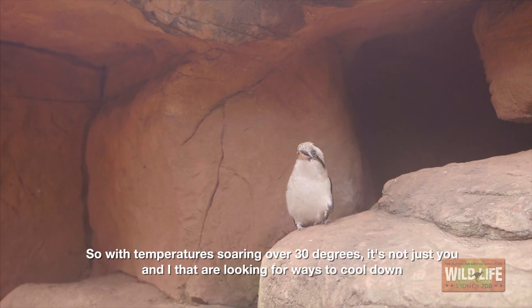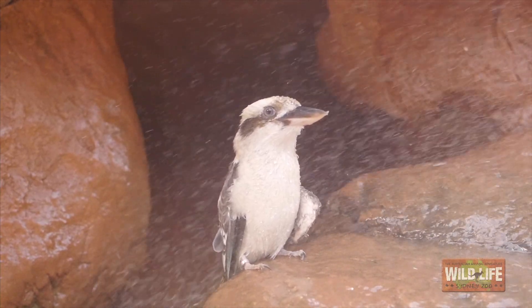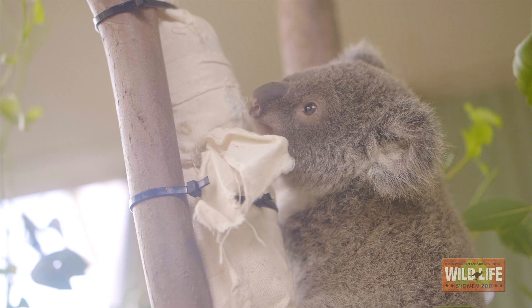So with temperatures soaring over 30 degrees, it's not just you and I that are looking for ways to cool down. Here are some of the ways we cool our animals down at Wildlife Sydney Zoo, and as you can see, they absolutely love it.